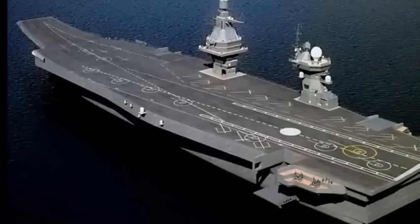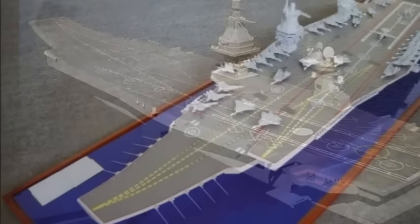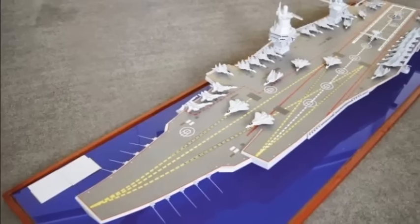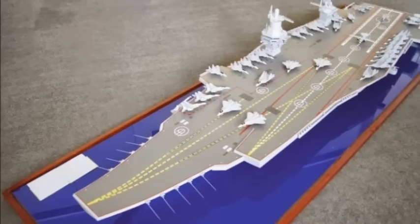According to Krylov's leaflet, the carrier is outfitted with two catapults. The scale model showed four other visible characteristics: four arrestor wires, four aircraft elevators, two cranes, and several multi-tube rocket launchers.